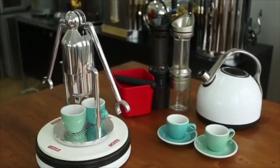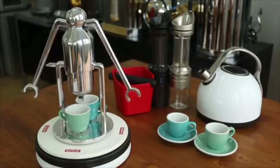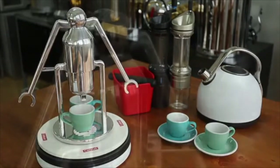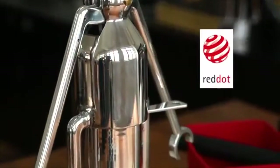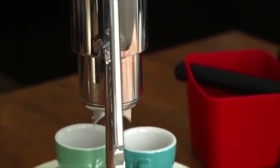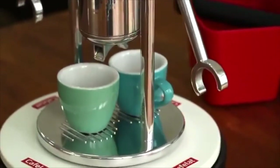Introducing the Robot Coffee Maker from Café Lat. The Robot gives you the ability to make cafe-quality espresso at home, in your office, or even in a small shop, all in a beautiful award-winning design. All you need is good quality fresh coffee, a grinder, and some hot water.